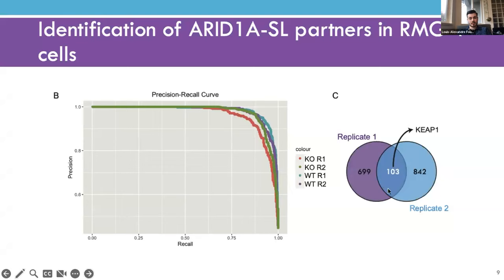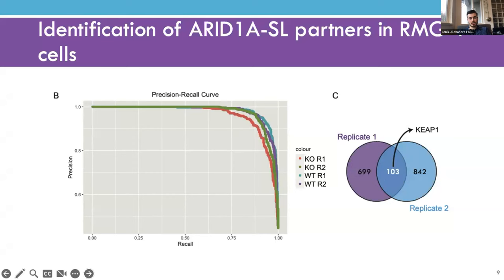Gene ontology analysis of the 103-gene consensus did not yield statistically significant enriched pathways. However, using the totality of genes across both replicates, we find processes relating to gene expression, mitosis, splicing, and mitochondrial processes as being enriched, consistent with the literature on ARID1A loss in cancer. We also recovered known synthetic lethal partners of ARID1A. Averaging fitness scores between the two replicates, the top three hits are PNPO, CTDSP1, and KEAP1—and KEAP1 is the target I want to focus on today.